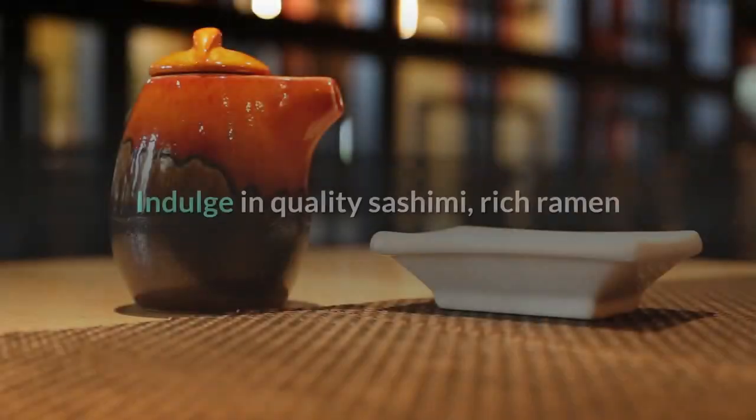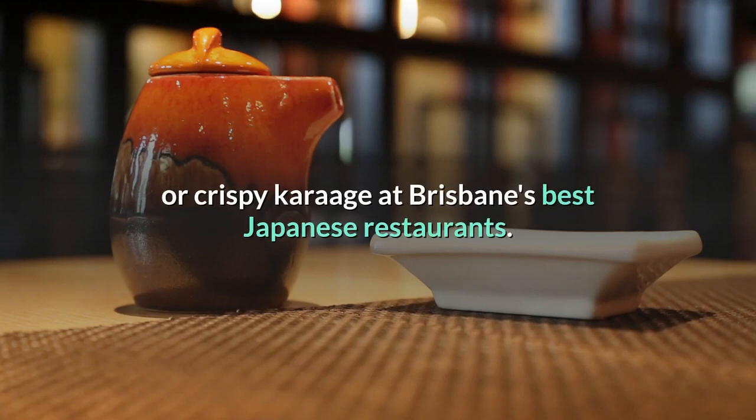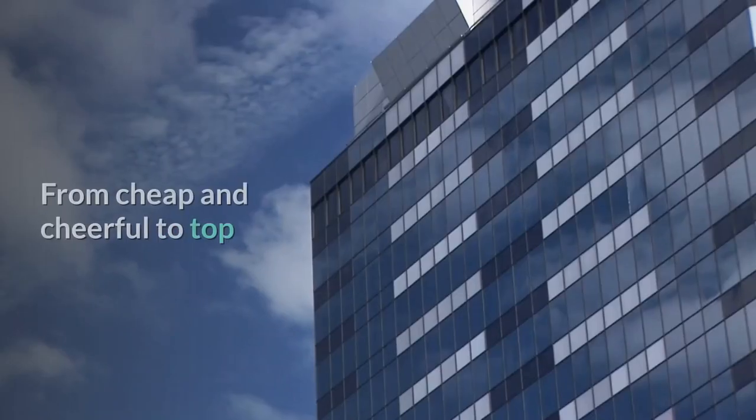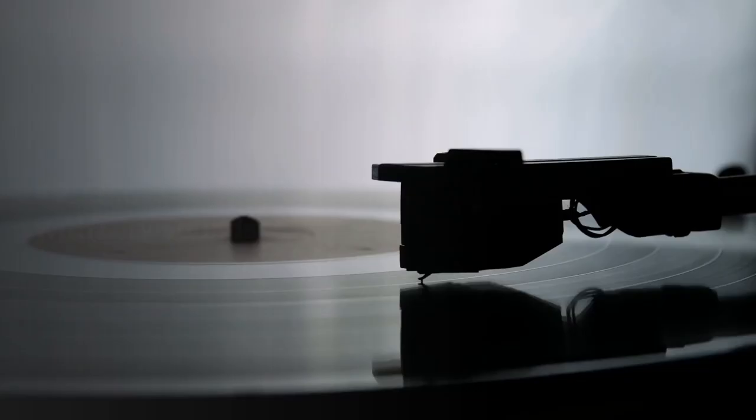48. Konnichiwa, delicious food! Indulge in quality sashimi, rich ramen or crispy gyoza at Brisbane's best Japanese restaurants. From cheap and cheerful to top-quality fine dining, the CBD has them all.